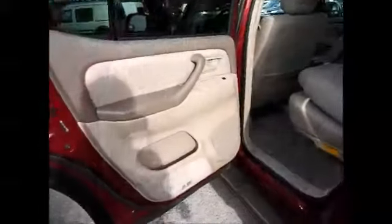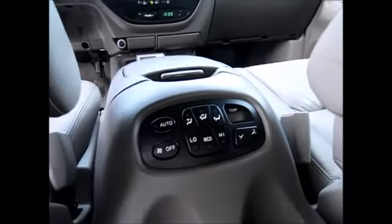Taking a quick look into the back, we have storage in the door, an ashtray, extra storage in the backs of the seats, and a couple of cup holders.